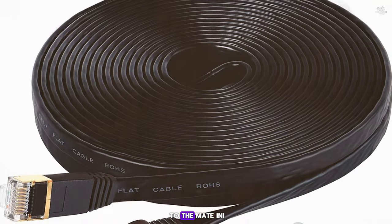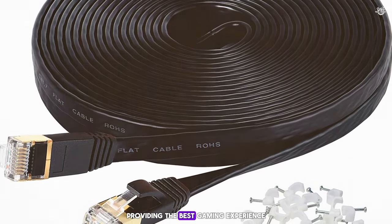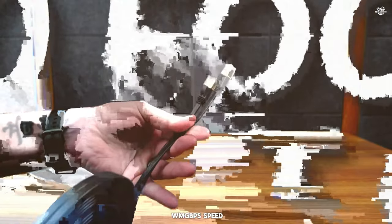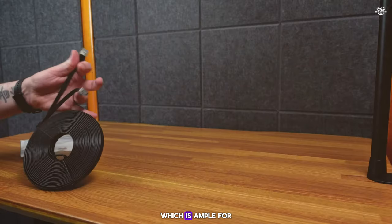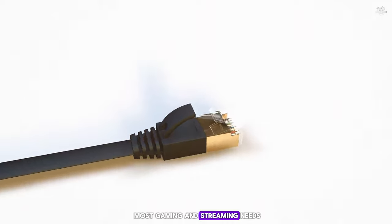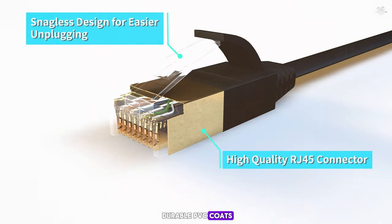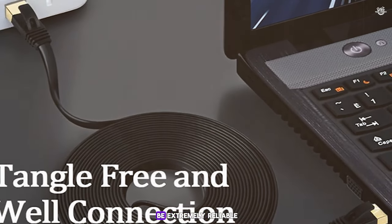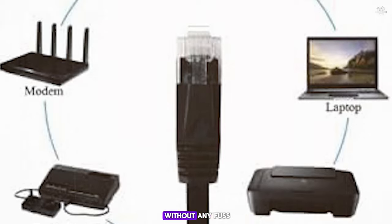The bronze medal goes to the Mate-In ethernet cable. This Cat 6 cable is all about providing the best gaming experience at a reasonable price. It supports up to 1 Gbps speed and has a 250 MHz bandwidth, which is ample for most gaming and streaming needs. The build quality is excellent with a flexible and durable PVC coat. What sets it apart is its universal connectivity, which I found to be extremely reliable during testing, ensuring stable connections to routers, adapters, and gaming consoles without any fuss.